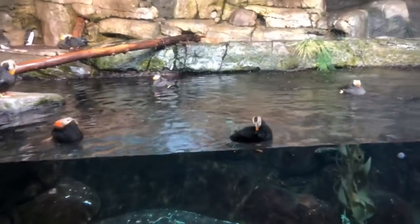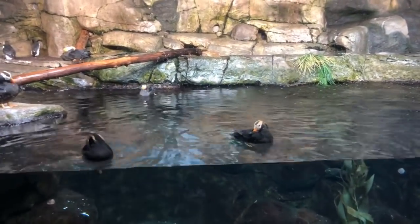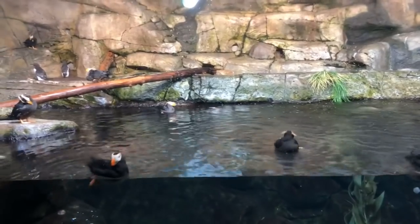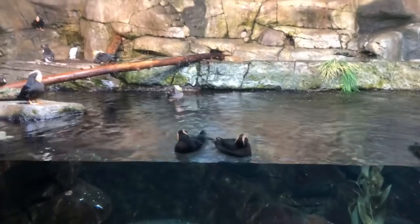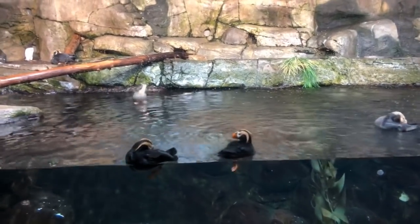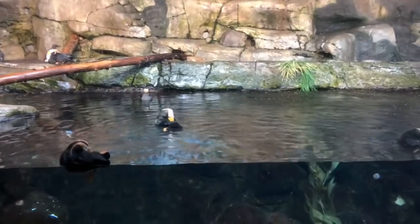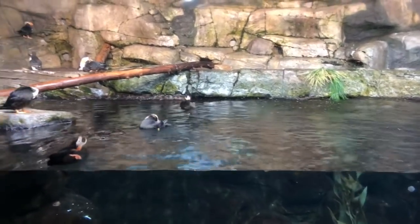If you saw a bird with blue under the arm or wings, there's a good chance you were looking at a cormorant. We do have some cormorants out here with bright blue along their face and underneath their wings. If you have a photo, feel free to send it to us and we will identify it for you.